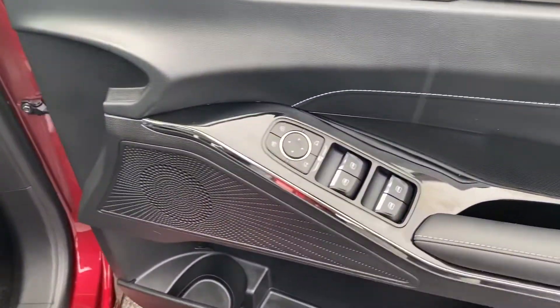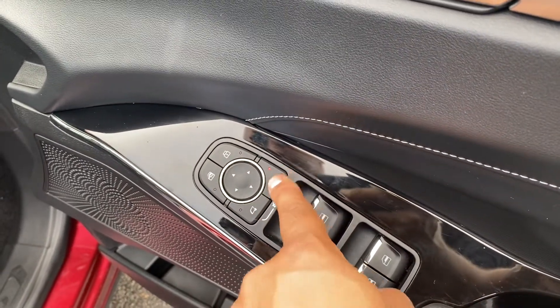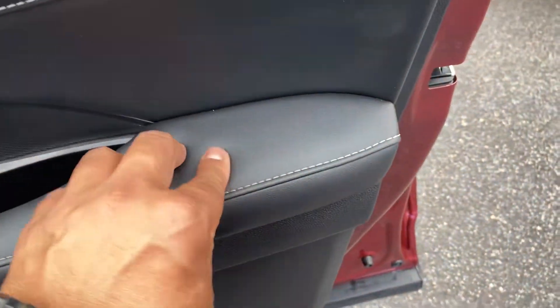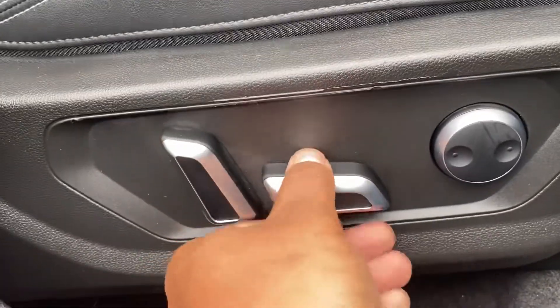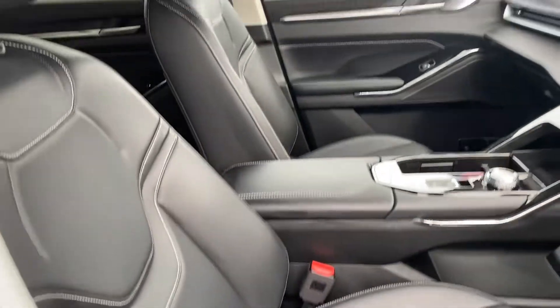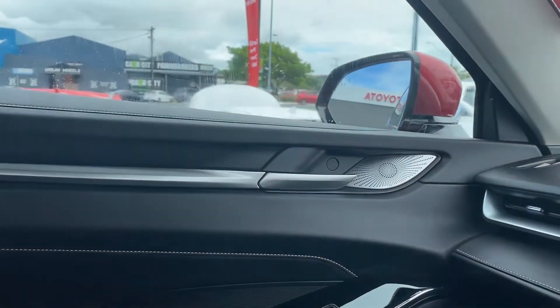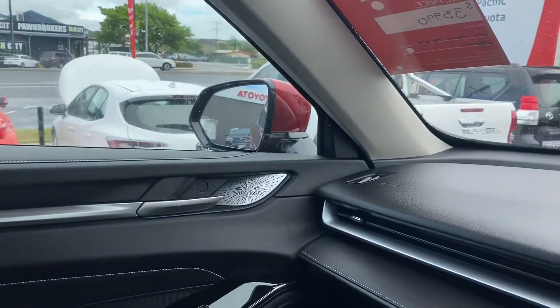Driver's side door trim — all nice and tidy. You do have your lock and unlock function here, your window lock function, and these two buttons fold the mirrors or adjust the mirror angle. Power windows. You've got your nice leather plush door trim, a nice cup holder, and electric seats on the front — front, bottom and all your lumbar supports. Genuine floor mats. Leather seats all nice and tidy. Opposite side door trim is all clean — power windows and genuine Haval floor mats.